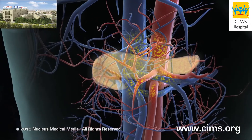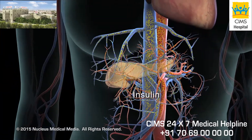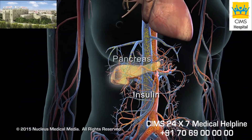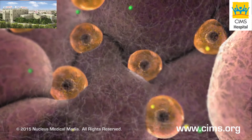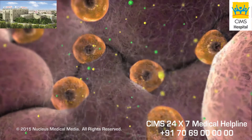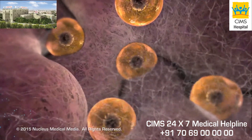In addition, your doctor may find your blood has high levels of insulin, a hormone produced by the pancreas.